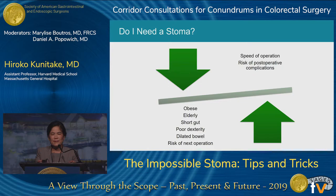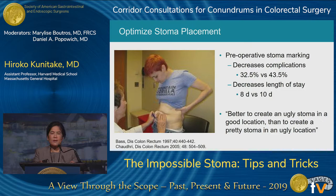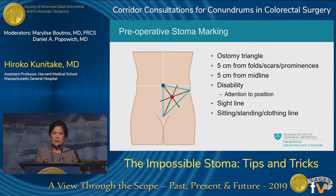Preoperatively, stoma marking is the best way to optimize stoma placement and function. It's well known that preoperative stoma marking decreases complications and length of stay. There's an old adage: it's better to create an ugly stoma in a good location than a pretty stoma in an ugly location. Wound ostomy nurses are wonderful — we try to use the ostomy triangle outlined by the umbilicus, anterior superior iliac spine, and pubic symphysis, away from folds and scars. However, this triangle doesn't really work for many patients, especially those who are bedbound or morbidly obese.